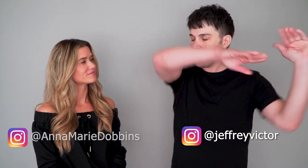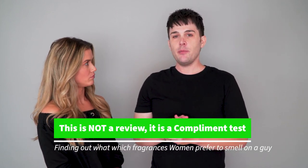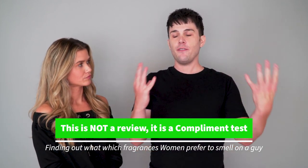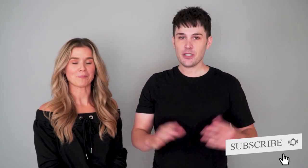Welcome to another edition of SoCal Scents. I'm Jeff and today I'm joined with a brand new guest, the lovely and talented Anna Marie Dobbins. Welcome Anna Marie. Thanks for having me. Today we are going to be smelling some Red Fall — red fragrance bottles. Some of them are best suited in the fall, some can go other seasons as well, but the main focus is the bottle is red.